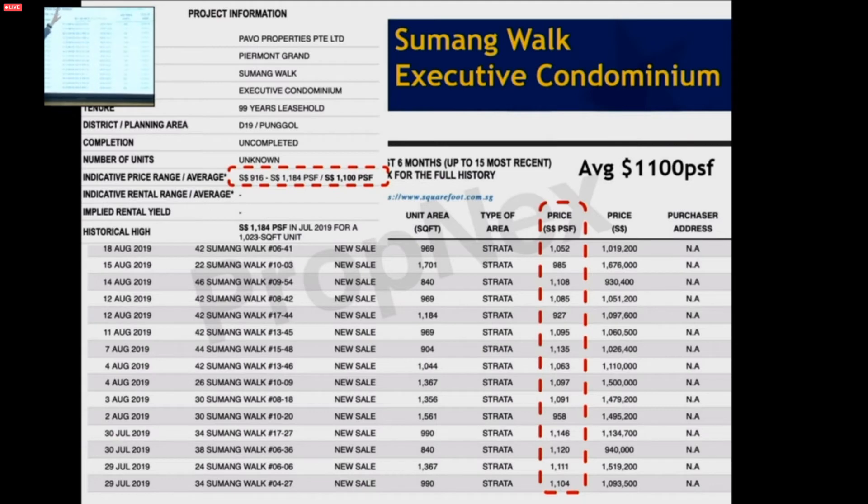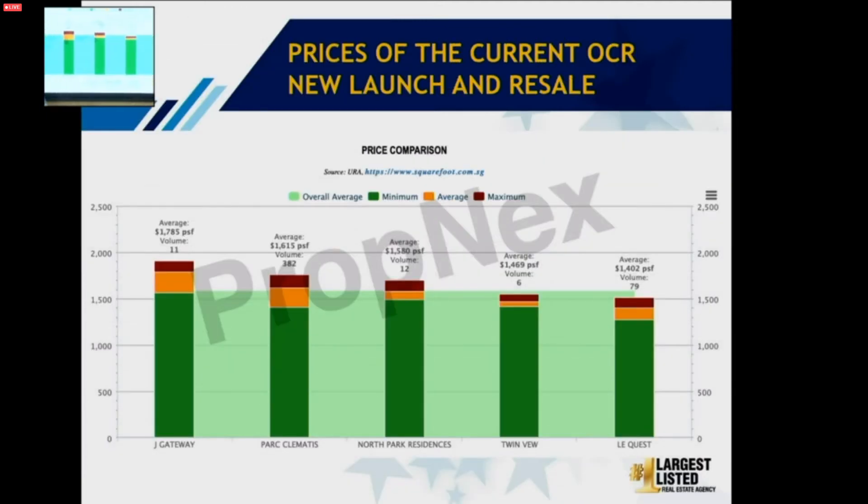Look at Sumang EC — already sold at $1,100 to $1,190 per square foot. The latest launch at Park Camberra also averaged around $1,100 per square foot. For current OCR new launches: J Gateway, a resale property in Jurong, already sold at average $1,785 per square foot; Park Clematis at $1,600 something; North Park at average $1,500; Twinvew at $1,400; LeQuest still at $1,400. So if Treasure at Tampines is selling at $1,300 and below, is that fair? In a good market, people are really willing to pay $1,400, $1,500, even $1,700 per square foot.